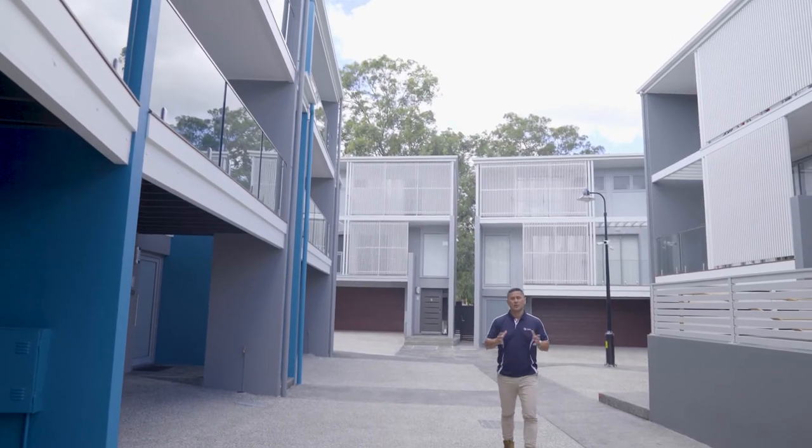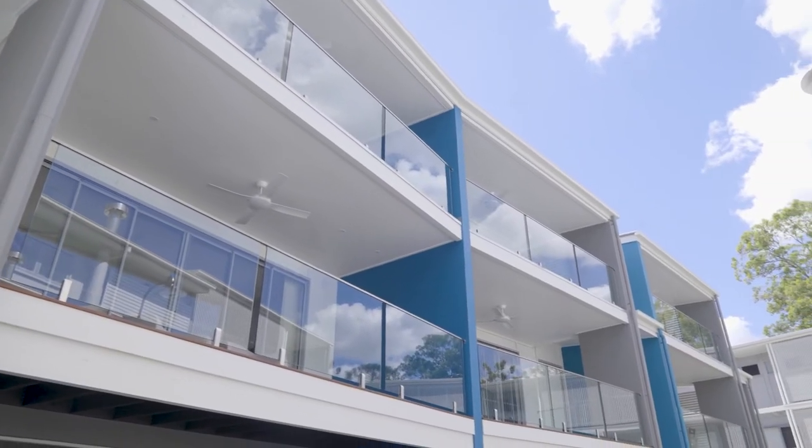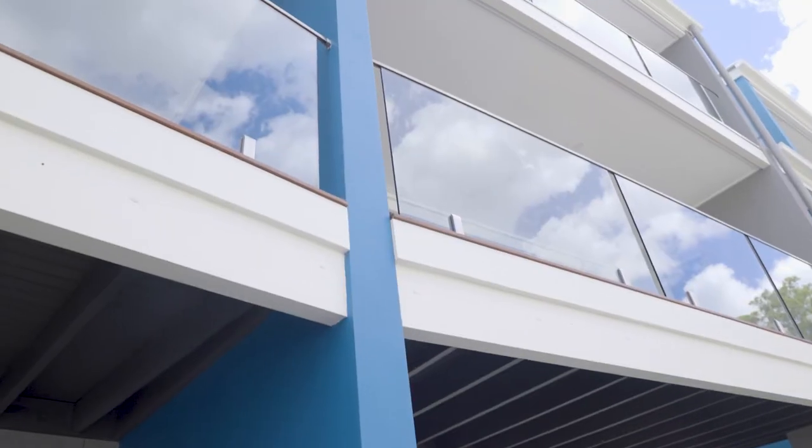Just a quick look around, this project has come up a treat. The guys and girls have done a magnificent job. This is a massive townhouse complex, three storeys high and multiple townhouses throughout.